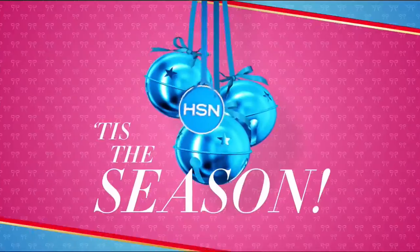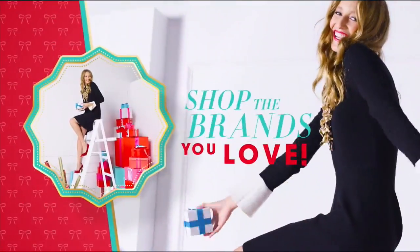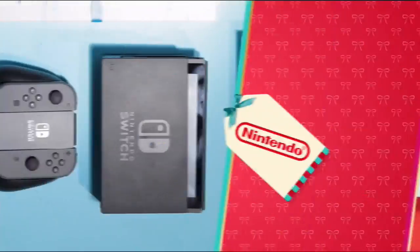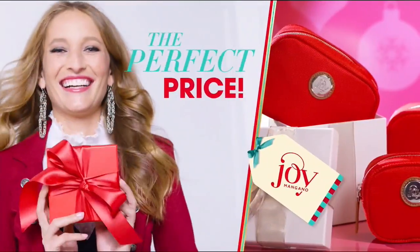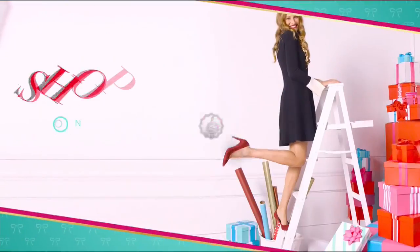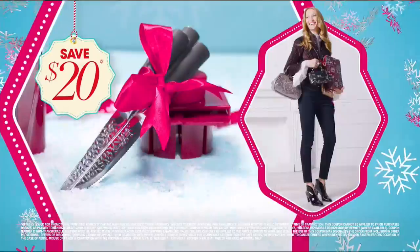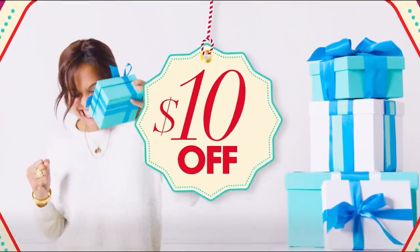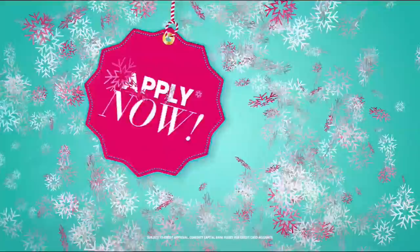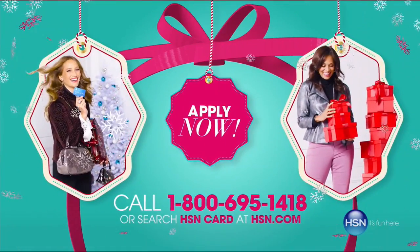'Tis the season — HSN is here to make holiday shopping more merry. Find the perfect gifts for everyone on your list. Shop brands you know and love like HP, Bose, Too Faced, Toms, Nintendo, and Curtis Stone. HSN has got you covered — the perfect presents at the perfect price. More gifts, more brands, more merry. Also: get your HSN card, save $20 when you apply and are approved, plus get extra FlexPay on all the items you love. Get an additional $10 off your next purchase when your new card arrives. No annual fee. Apply now.